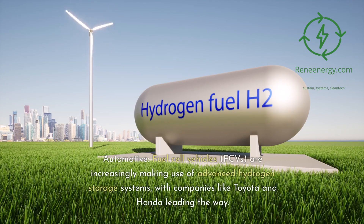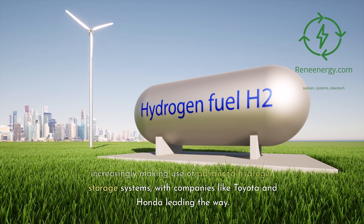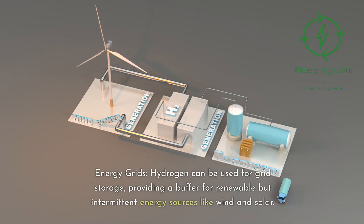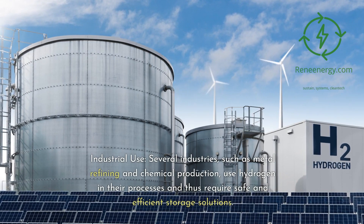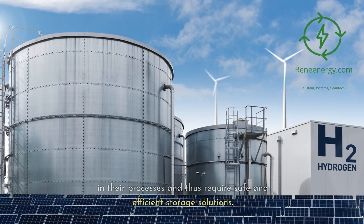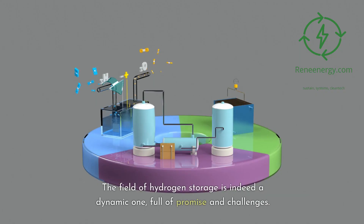Practical applications include the automotive sector, where fuel cell vehicles (FCVs) are increasingly using advanced hydrogen storage systems, with companies like Toyota and Honda leading the way. Hydrogen can also be used for grid storage, providing a buffer for intermittent renewable energy sources like wind and solar. Several industries, such as metal refining and chemical production, require safe and efficient hydrogen storage. Additionally, hydrogen fuel cells can serve as emergency backup power sources, requiring efficient storage for rapid deployment.